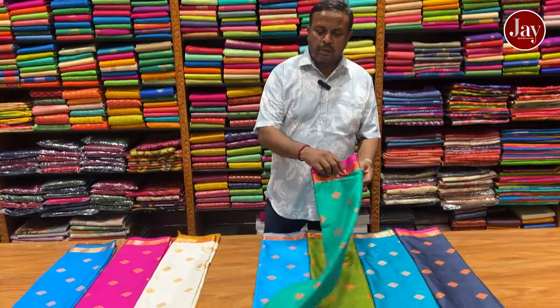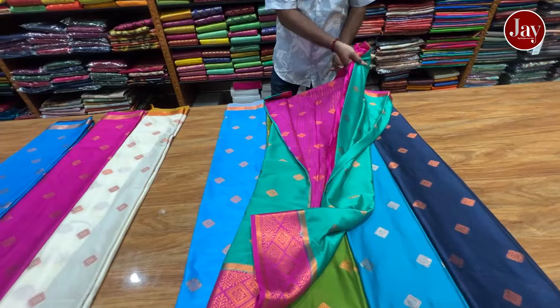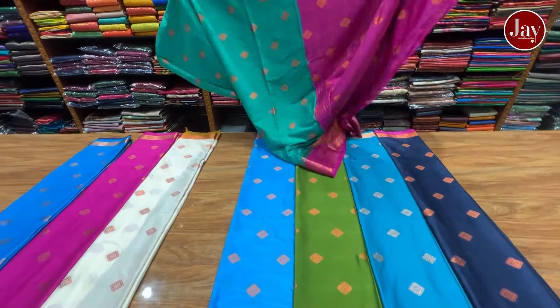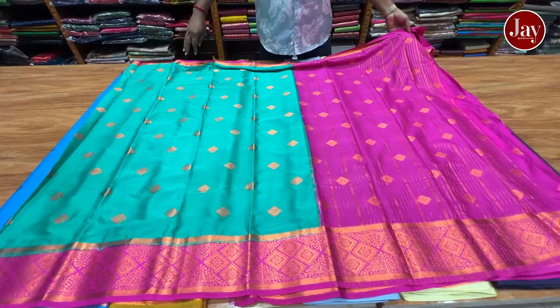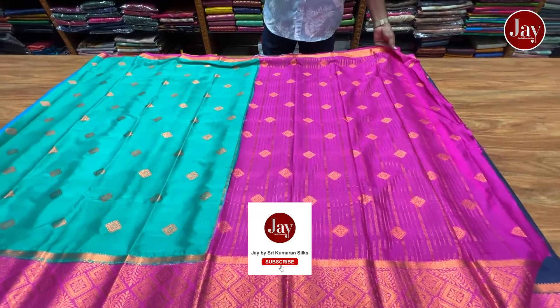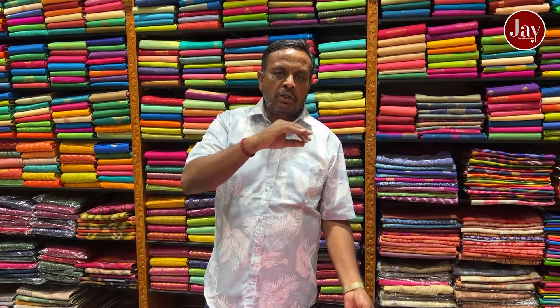We are going to look at semi-mysore silk. If you look at the first rate, you can tell the rate — this rate is 390. So you can see the tone in your mind. It is matte. It is fabric. If you look at it, you can see it.